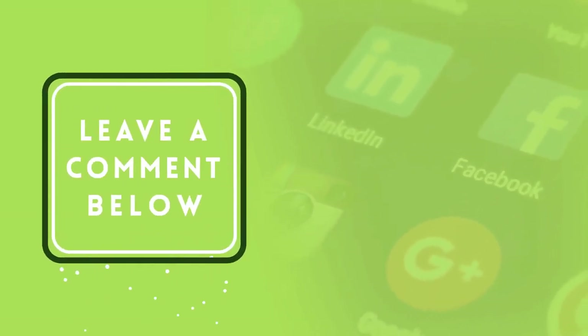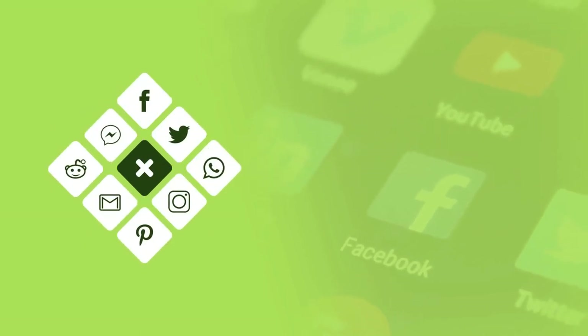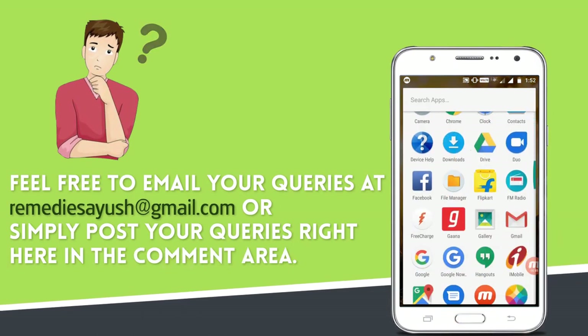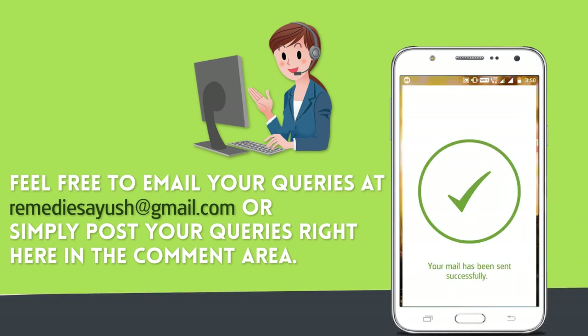If you find this video informative, please give it a like and leave a comment. Also share the video on social sites to spread knowledge. If you have any health queries or need further information, feel free to email your queries or post them in the comment area. Press the bell on the YouTube app and never miss another update. Watch related videos for more information and health tips.